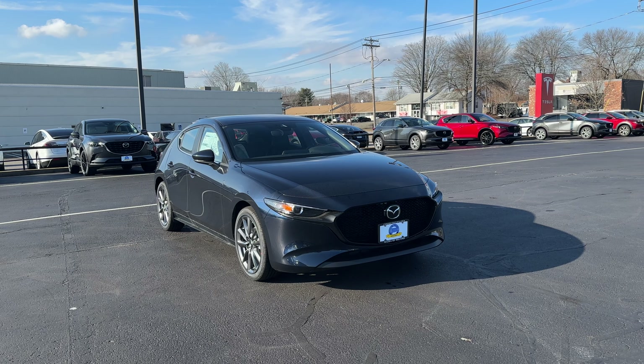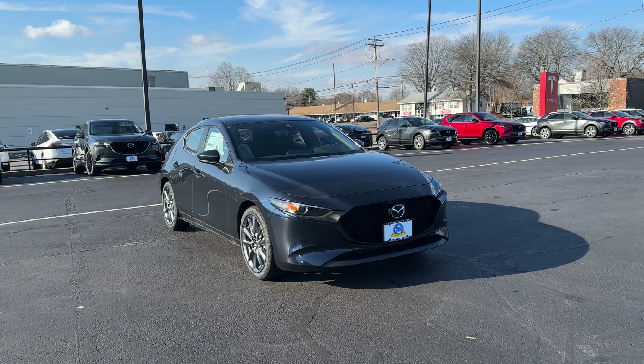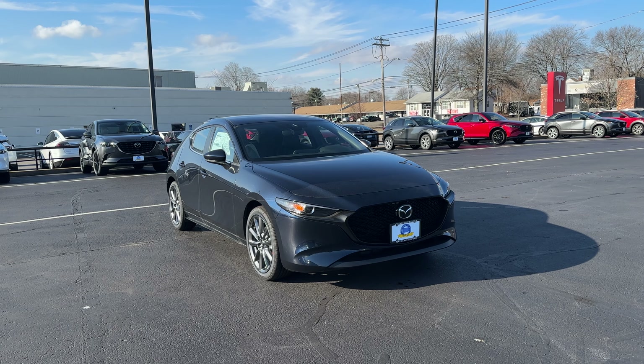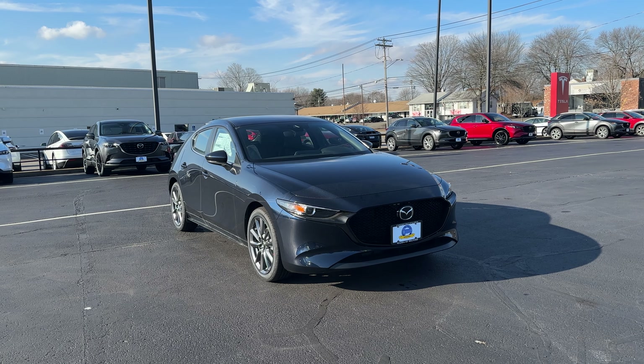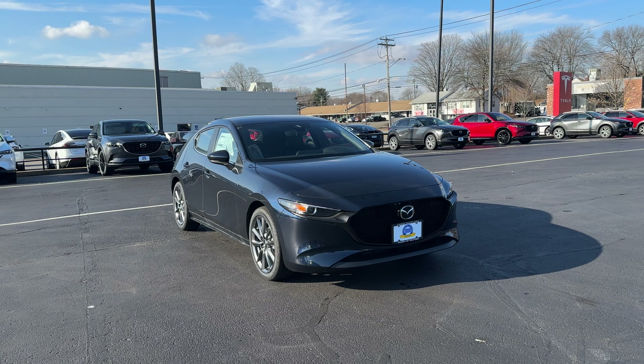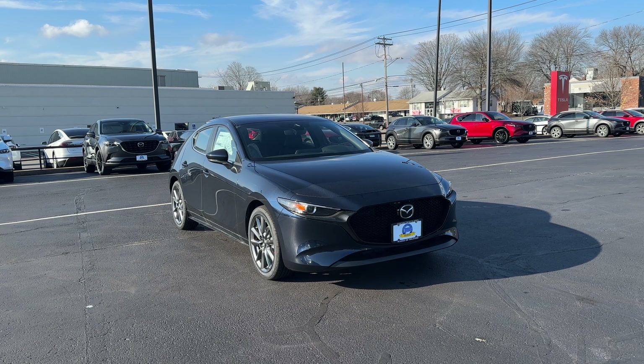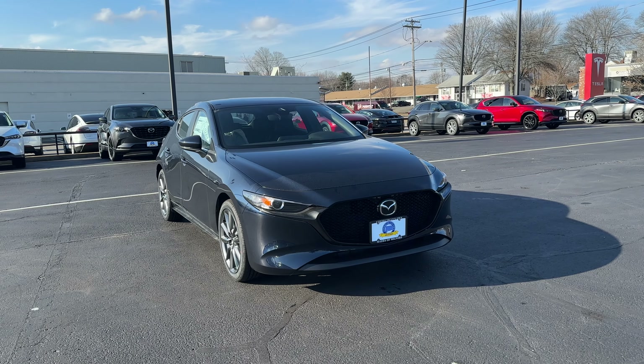The color is called Deep Crystal Blue Mica and it looks pretty good on this Mazda 3 hatch. There are seven trims to choose from: the S, Select (which is this one), Preferred, Carbon Edition, Premium, Turbo, and Turbo Premium Plus.